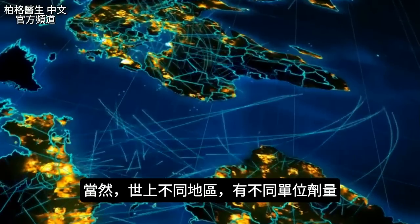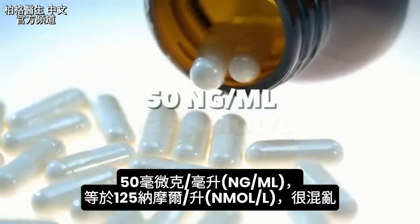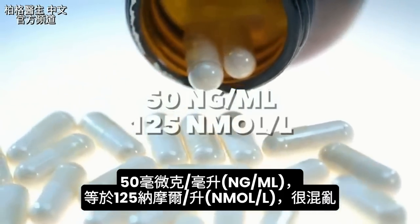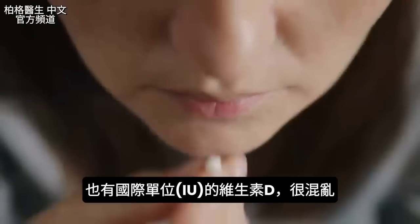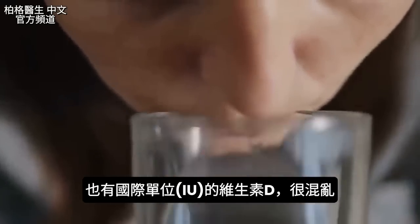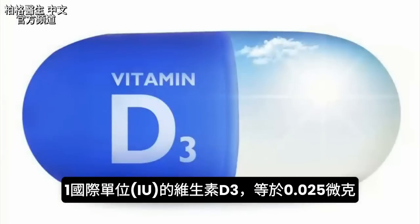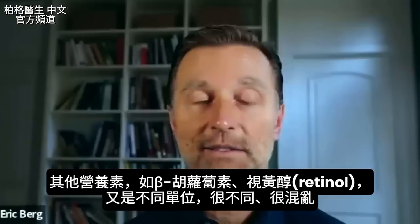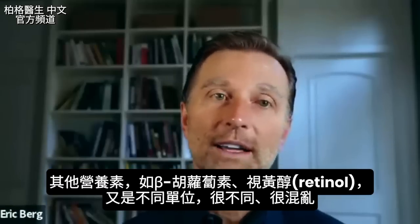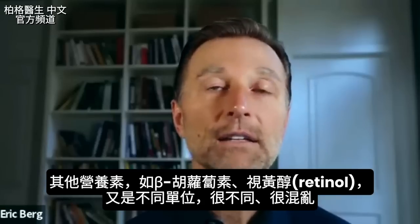And if you're in a different part of the world, there are different values. For example, 50 nanograms per milliliter would be 125 nanomoles per liter. It's very, very confusing — especially if you take vitamin D, which is measured in a completely different unit altogether: international units. Even that's confusing because when we talk about vitamin D3, one international unit equals 0.025 micrograms. And when you talk about other things like beta carotene or retinol, it's in a completely different system — it doesn't equal what I just mentioned.